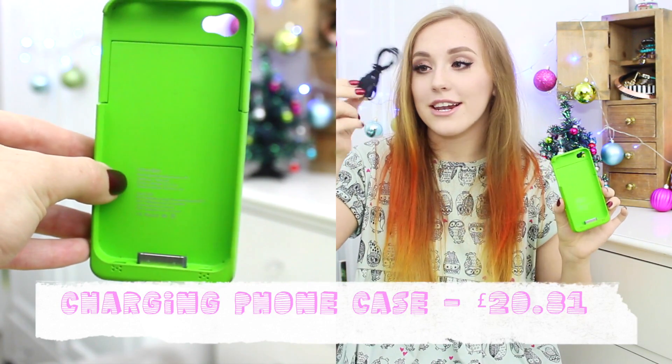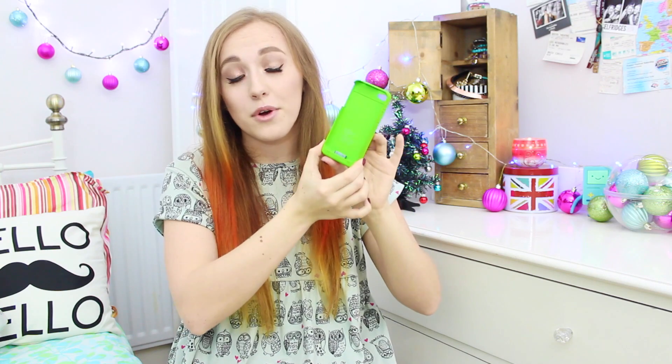Another stocking stuffer idea — you might be thinking, is that just a phone case? This is not just any phone case, as you can tell by the little USB thing. It is a chargeable phone case. You put your phone in this and it charges your phone on the go. I can't tell you how many times I've been about to go out with absolutely no charge and freaked out. So having this is so handy. You charge it up via USB by plugging it into your computer. This is from Romwe and they've got loads of different colours — they do it for the iPhone 5 as well.